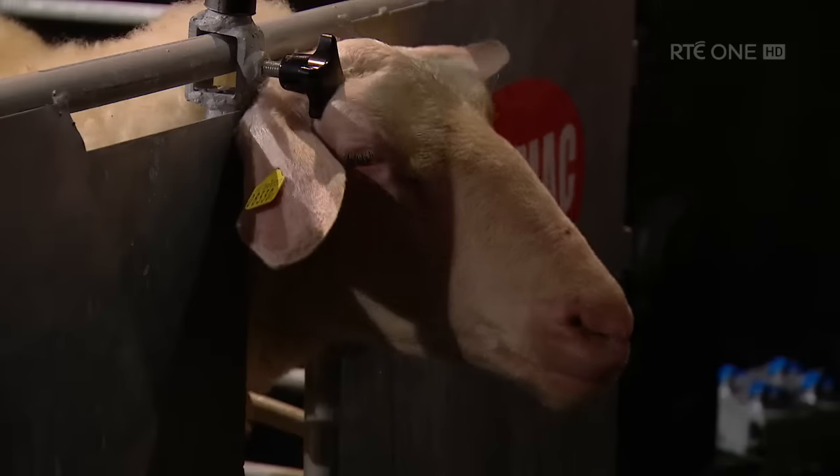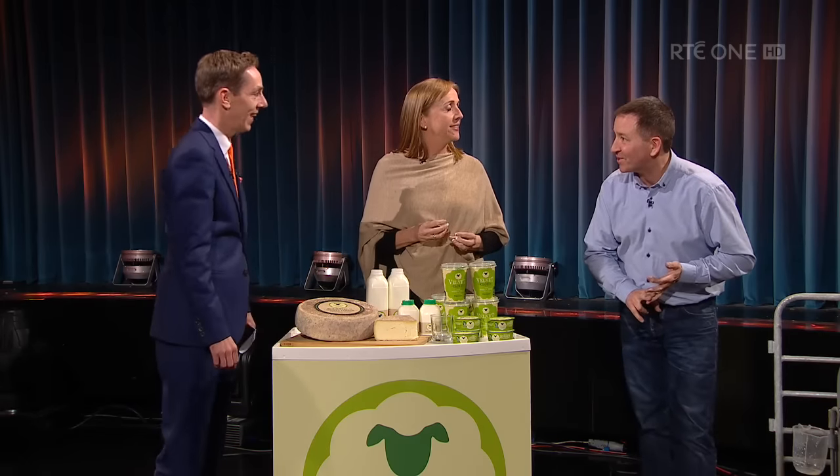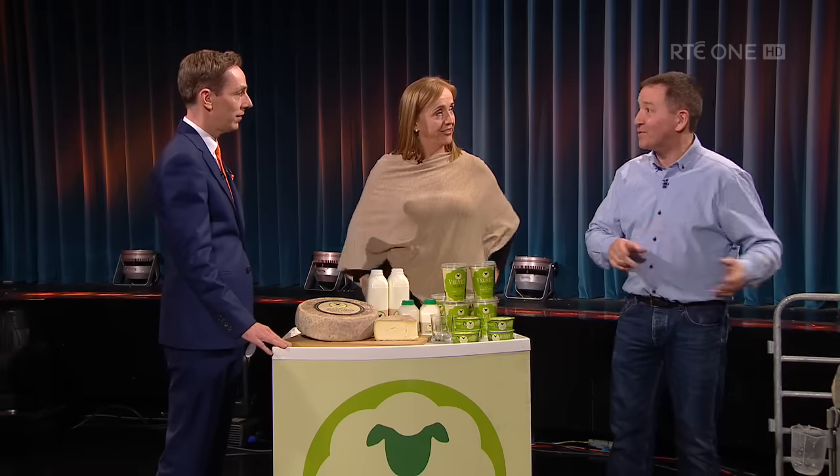Siobhan gives us a couple of litres of milk a day, which is less than half what a goat would give you, or only maybe five or six percent of what a cow would give you. However, the milk Siobhan gives is a very, very different milk.